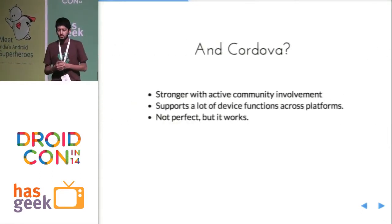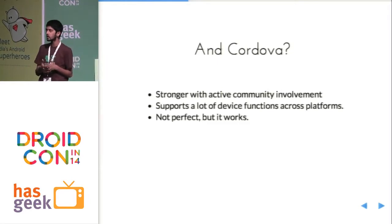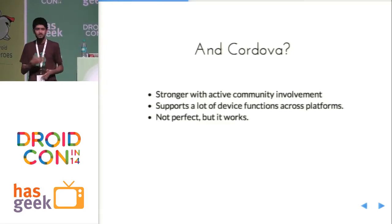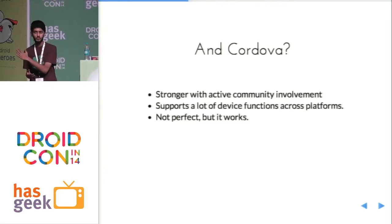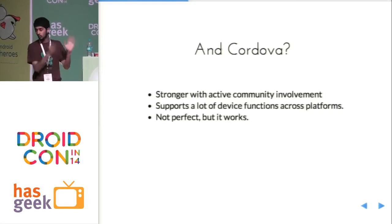What about Cordova? When this whole fork happened — where Nitobi, the parent company behind PhoneGap, was acquired by Adobe — there was a bit of a fork between the open source effort and the commercial effort. PhoneGap went the Adobe route, while Cordova ended up becoming an Apache project. Since then, it's seen a lot of active community involvement, a lot of improvement regarding compatibility with various devices and various Android OS versions. It now supports a lot of device functions across multiple Android phones. It's not perfect, but it works.